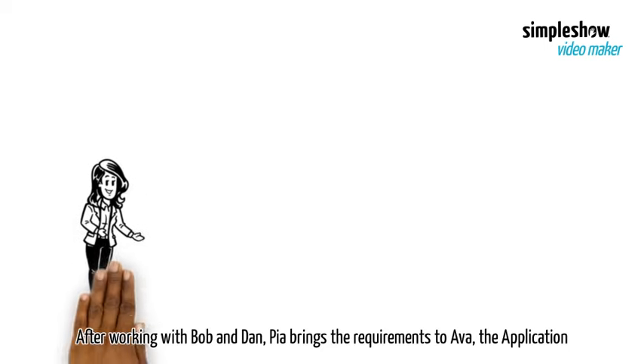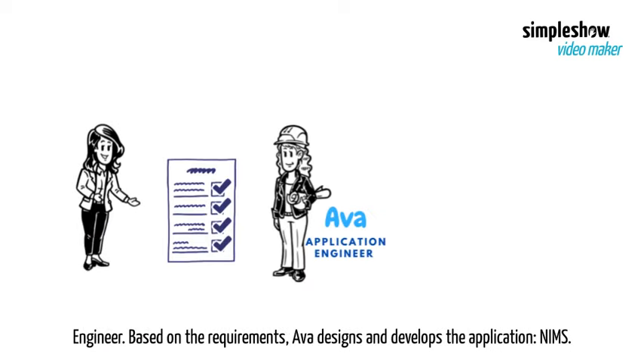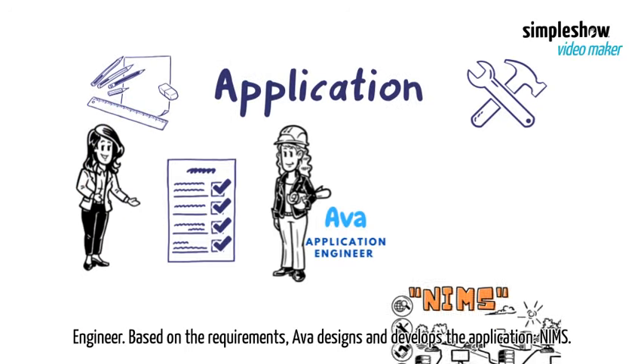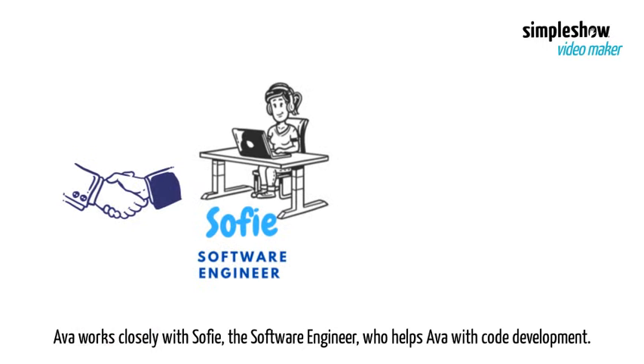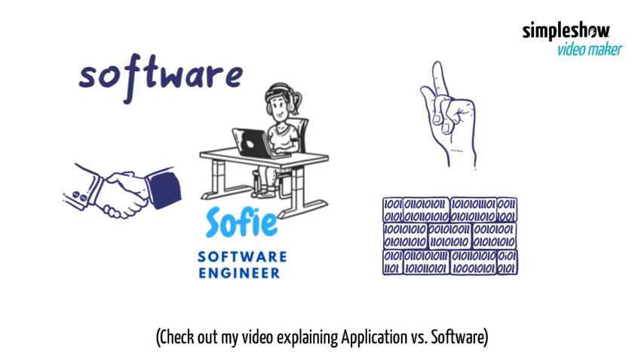After working with Bob and Dan, Pia brings the requirements to Ava, the application engineer. Based on the requirements, Ava designs and develops the application NIMS. Ava works closely with Sophie, the software engineer, who helps Ava with code development. Check out my video explaining application versus software.